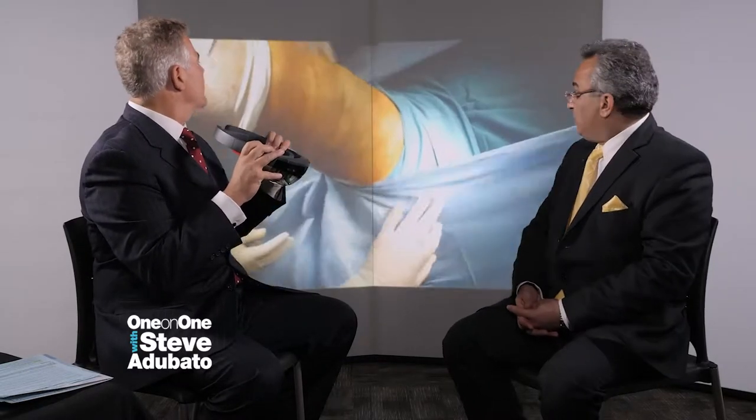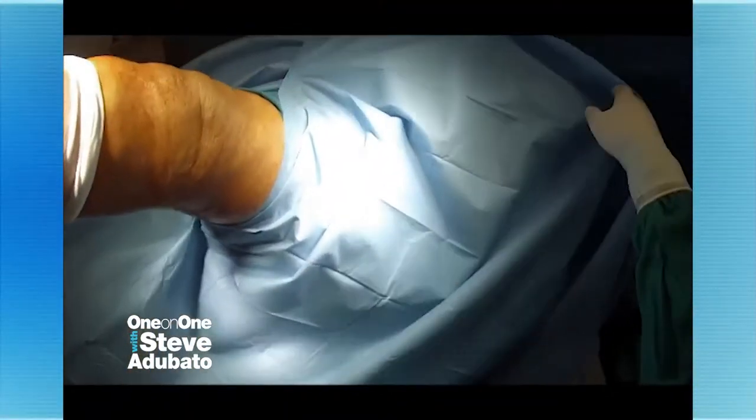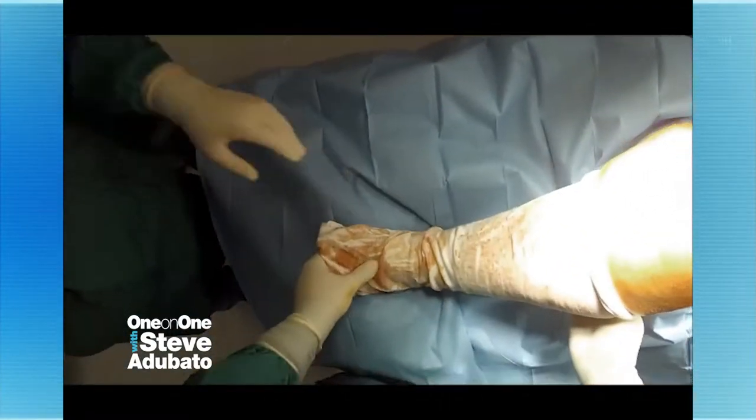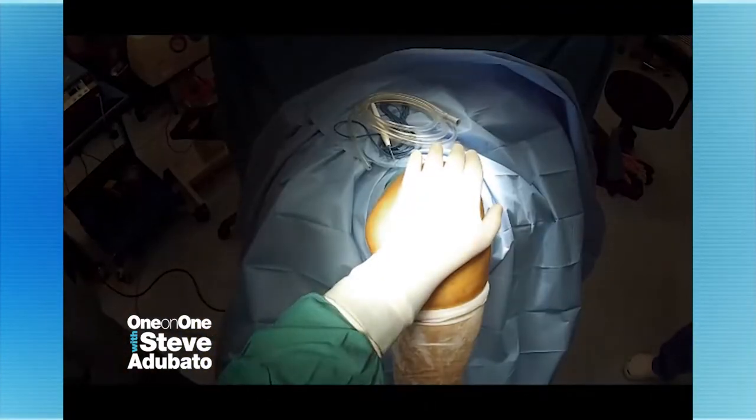This is what you would be wearing — you would be wearing it like this. So students are able to see what you see when you're teaching? Yes, they can. And what about what we're seeing behind us? Is this knee surgery? This is a knee surgery, a knee replacement surgery — the preoperative part where we are preparing the knee for beginning the surgery.